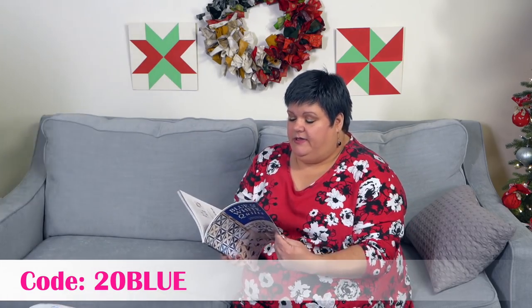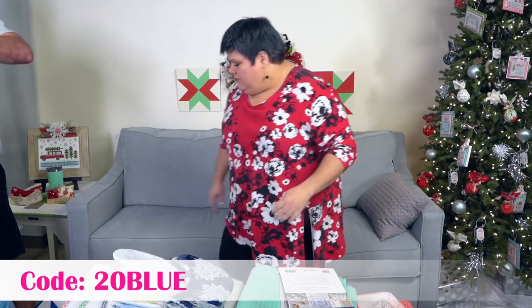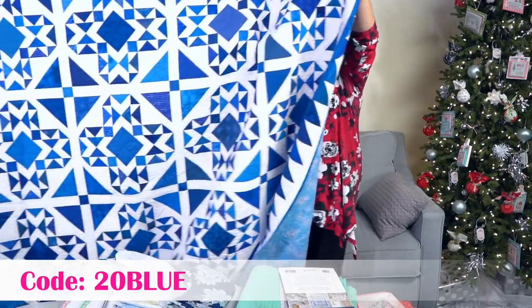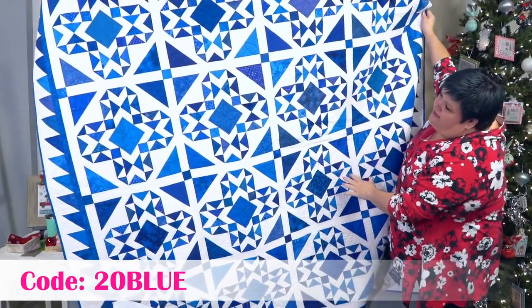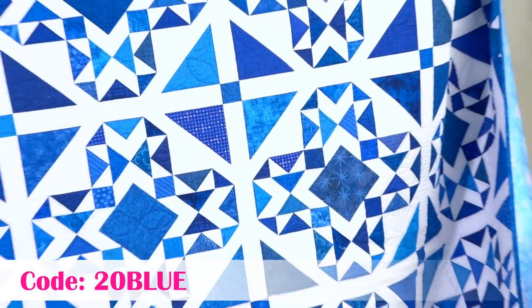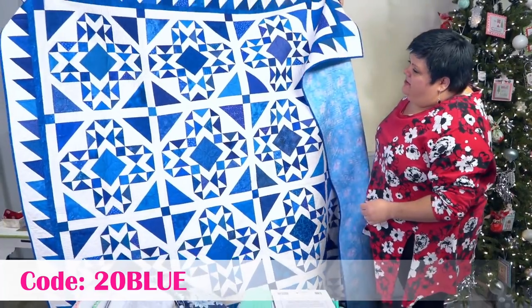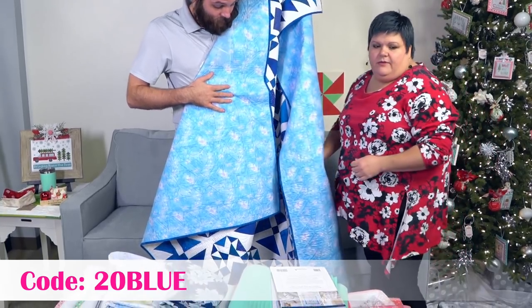We're going to show you some quilts from this book — they are so gorgeous. This is Country Surprise. It's huge. Nancy Mahoney did this one. Boy, those blues are so pretty. I love it. Here's the back. That quilting shows up so great on that fabric.